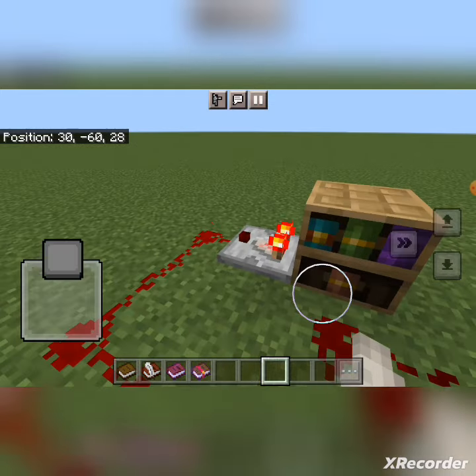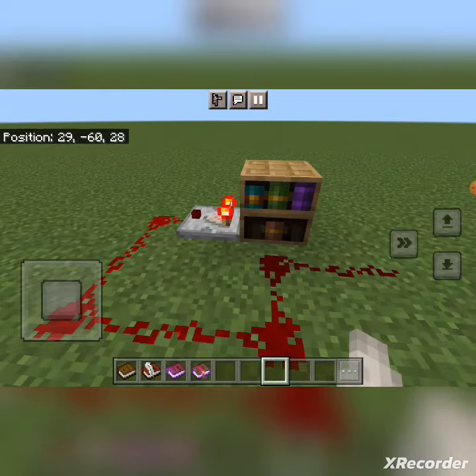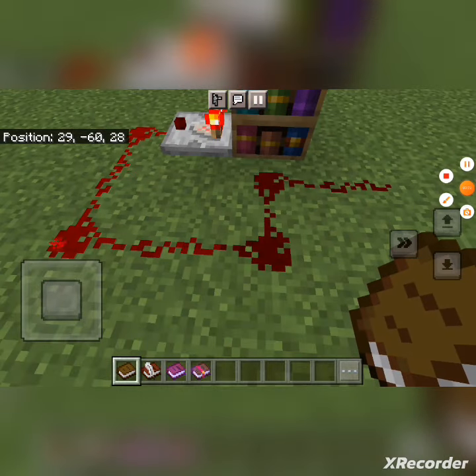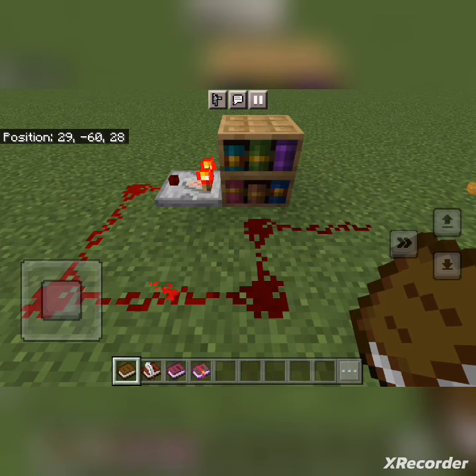When a comparator is placed next to them, it will not put out a redstone signal based on the slot that was most recently activated or interacted with. They do not power enchanting tables under any circumstances.